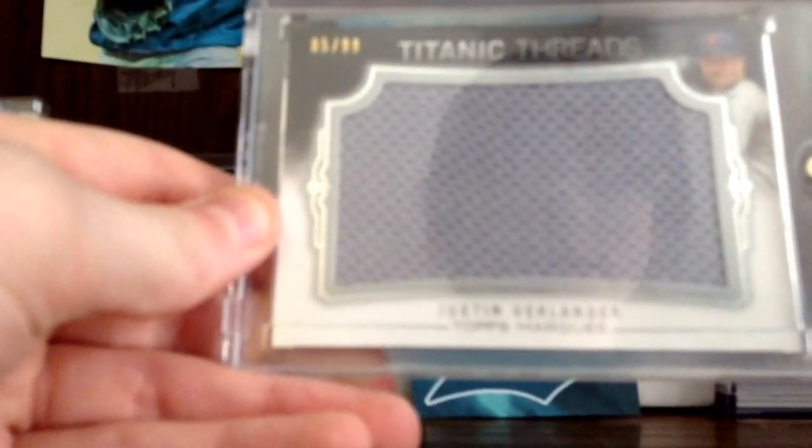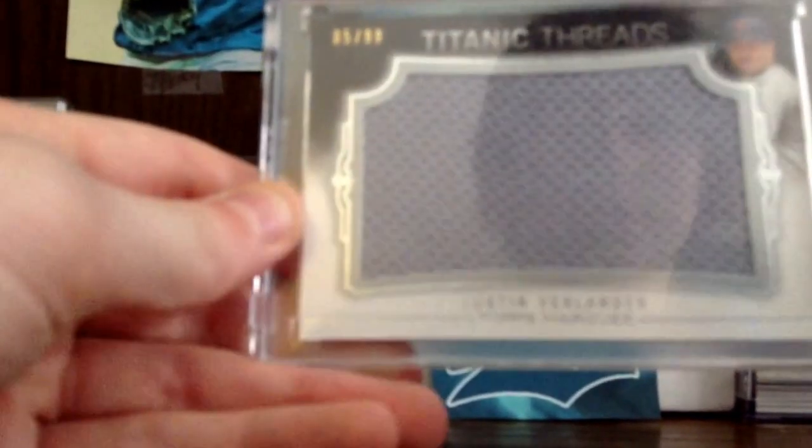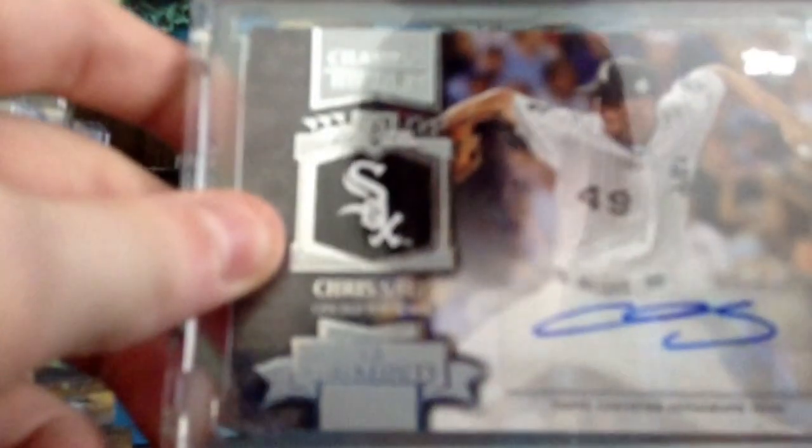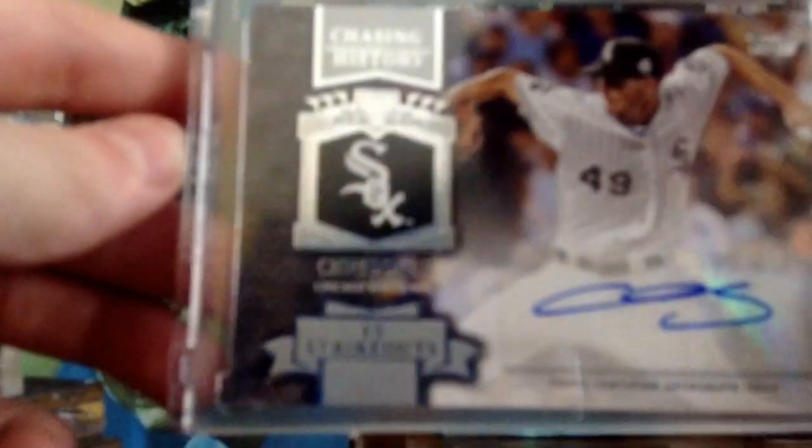We got the Titanic Threads Justin Verlander to 99 from Marquee. We have the Mike Trout jersey from the All-Star game. Chris Sale 2013 Auto.